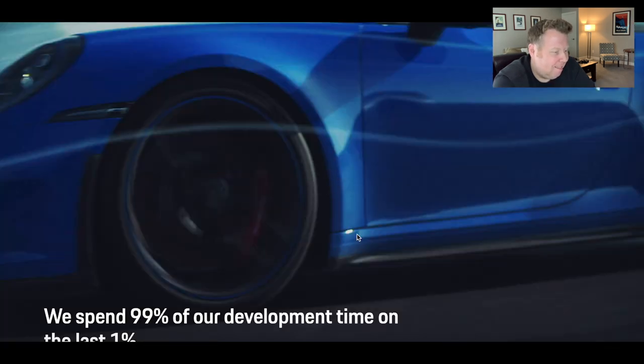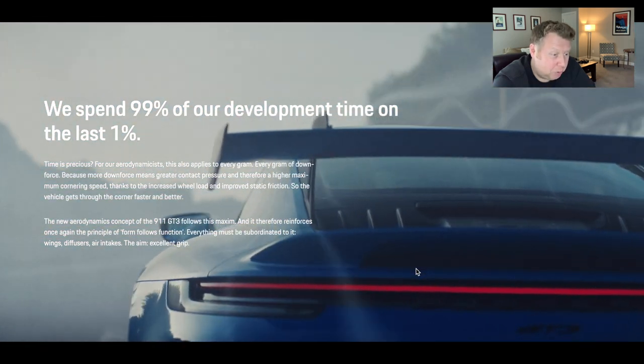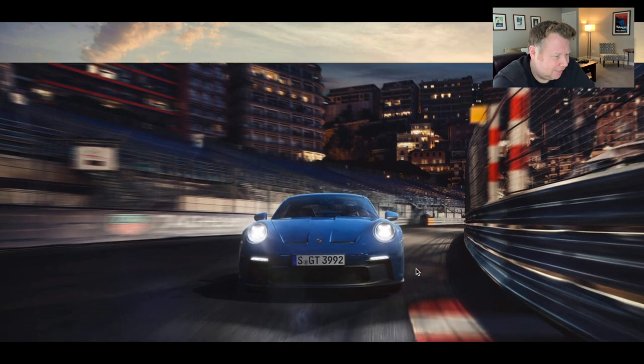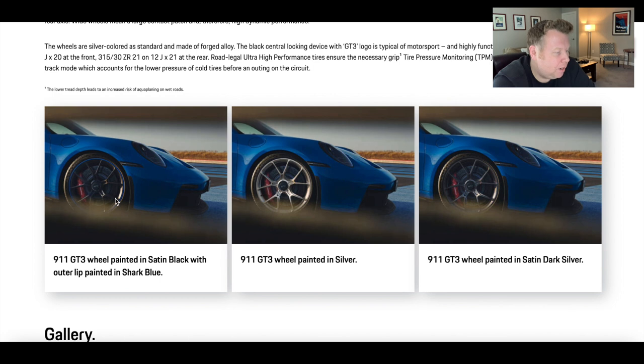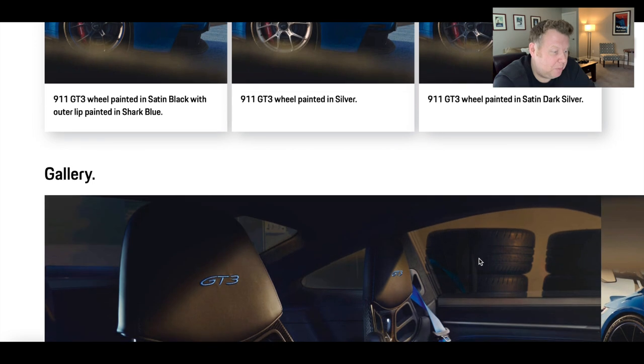Aerodynamics and design — I think this is where Porsche is going to show us the different wheels that are available. They actually put several versions out. So you can get the GT3 wheel in satin black with the outer lip painted in shark skin blue — that's what we could see earlier — you can go for the basic silver, or you can get the satin dark silver, which is probably the one I would get if I'm going to configure this GT3. 20-inch wheels on the front, 21-inch wheels on the back, so you've got that staggered wheel configuration — better for grip, apparently.